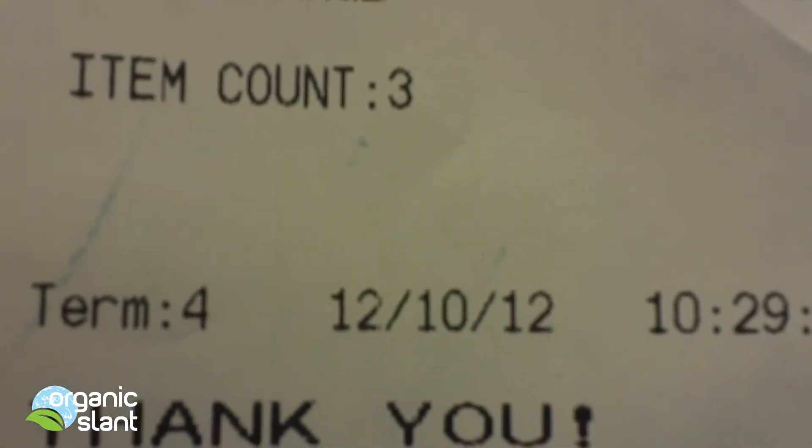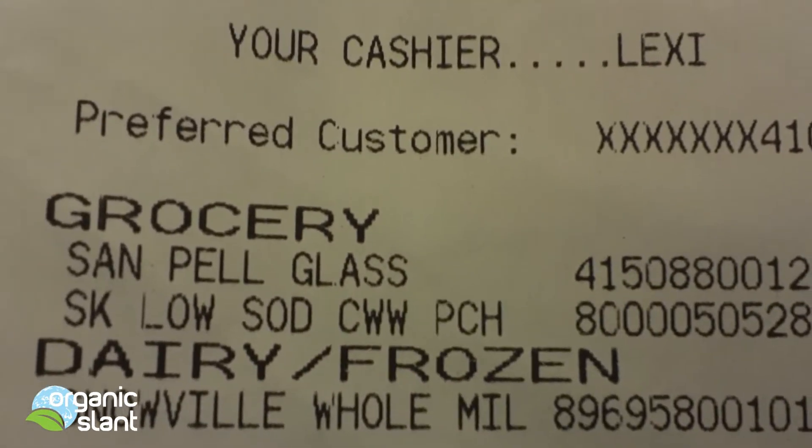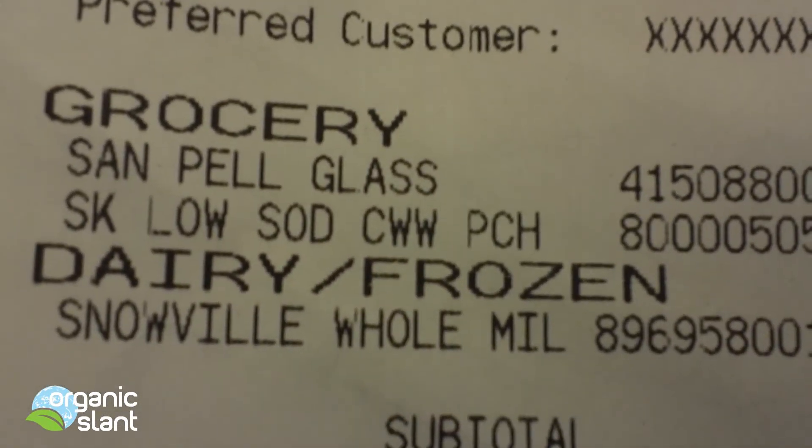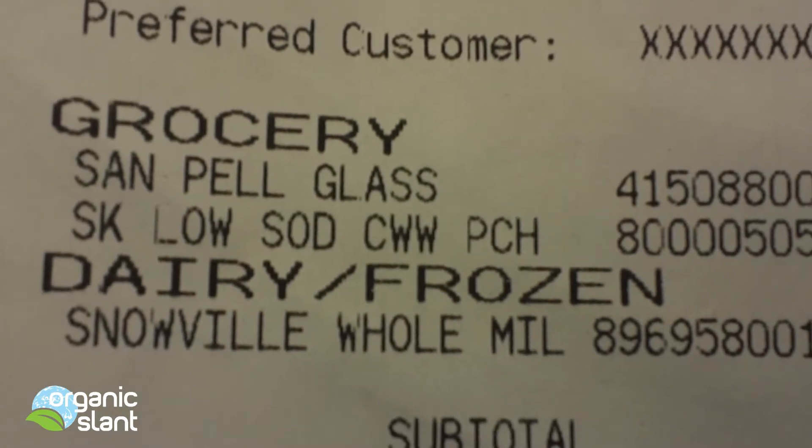Today is December 10th, 2012, and I picked up some low-sodium StarKist tuna in the suburbs of Cleveland, Ohio, USA.